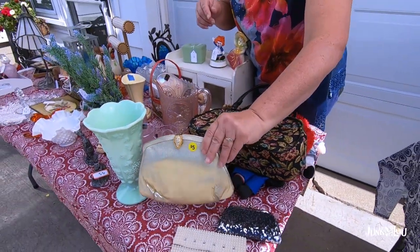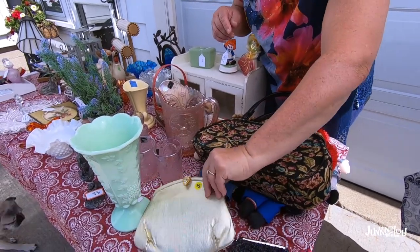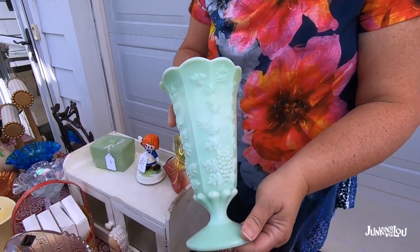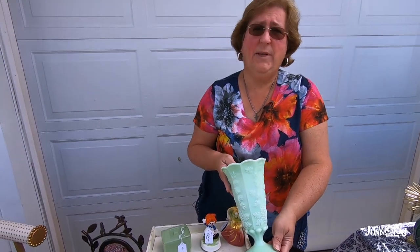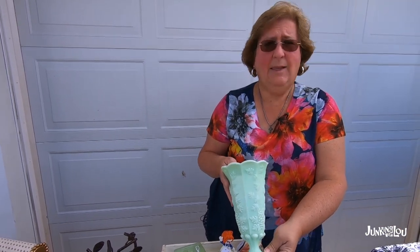Here are some old purses — this beaded one I paid a dollar for, and this tapestry purse I paid six dollars for. I also got several more purses — two for a dollar each and one I paid more for. My son's getting married and I needed a gold purse, so I paid five for that nice one. Here's an item that baffled me — I know this is the paneled grape pattern but I've never seen it in jadeite green. I paid three dollars for it and need to research it. Anything jadeite you're going to buy if the price is reasonable — it's very collectible.